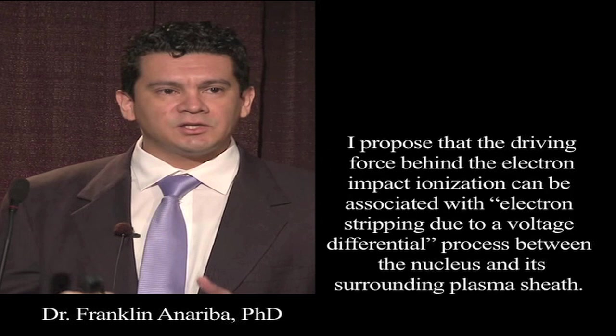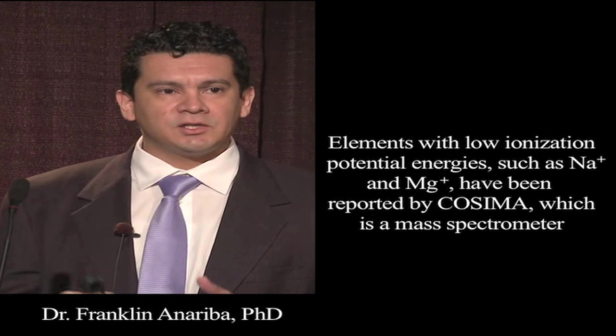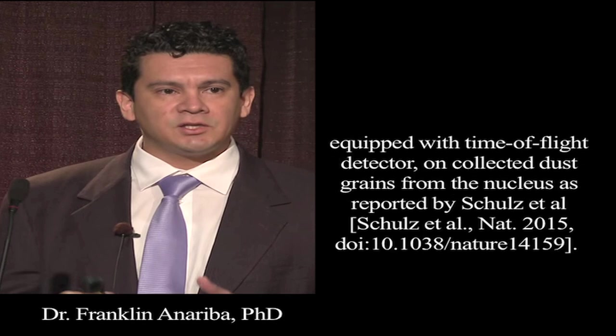I propose the driving force behind the electron impact ionization can be associated with electron stripping due to a voltage differential process between the nucleus and its surrounding plasma environment. Through the optics of this framework, the sources of the electrons are the electron-rich minerals, especially silicate oxides observed on 67P, whereby the presence of low ionization potential metals have been reported. Elements with low ionization potential energy, such as sodium and magnesium ions, have been reported by COSIMA — a mass spectrometer equipped with a time-of-flight detector — on collected dust grains from the nucleus, as reported by Schulz et al. in 2015 in Nature magazine.